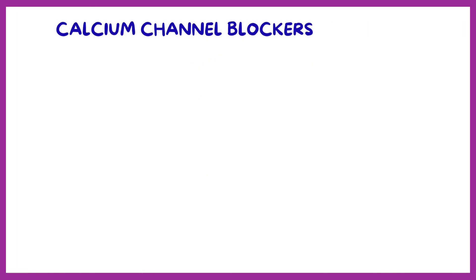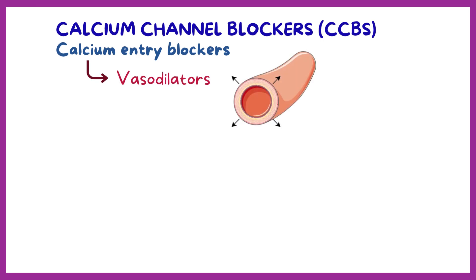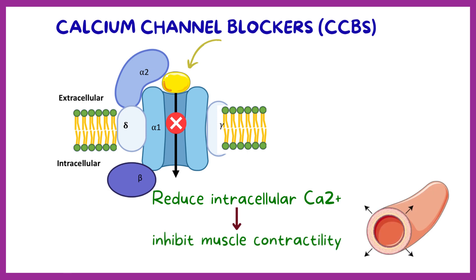Calcium channel blockers, CCBs for short or calcium entry blockers, are vasodilators — medications that promote dilation of blood vessels. Calcium channel blockers block voltage-gated L-type calcium channels, the calcium channels most important in cardiac and smooth muscle, and reduce intracellular calcium concentration by inhibiting the calcium influx into the cells, thereby reducing muscle contractility.